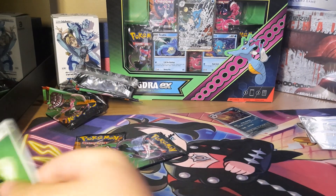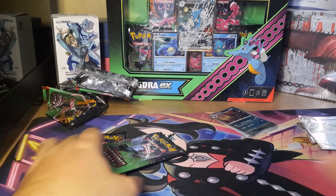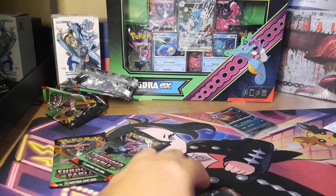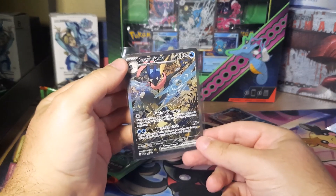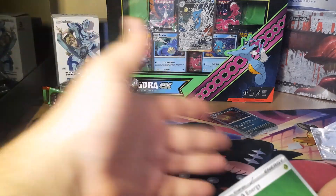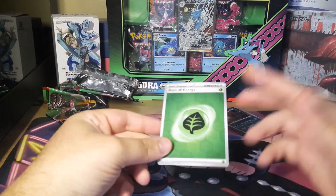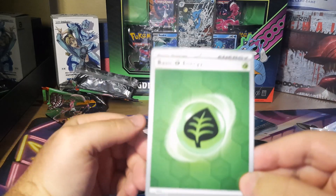Obsidian Flames had a ton of Charizards, but this set just has a lot of miscellaneous stuff. I don't think there's any big hitter card in the set. Really, the big hitter cards are the promo cards — the Kingdra and the Greninja. If those two cards were actually pullable in the set, the value of the set would probably be worth a lot more.